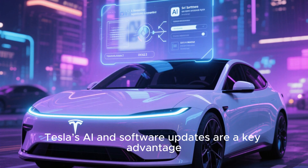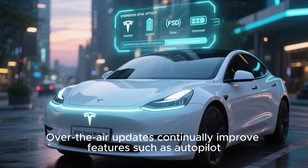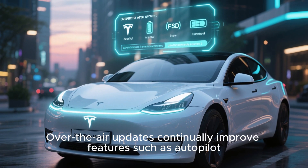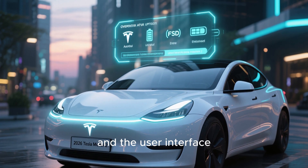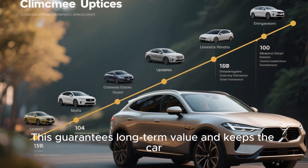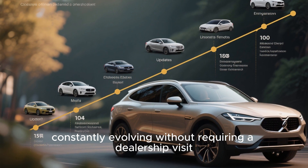Tesla's AI and software updates are a key advantage. Over-the-air updates continually improve features such as autopilot, FSD capabilities, battery efficiency, and the user interface. This guarantees long-term value and keeps the car constantly evolving without requiring a dealership visit.